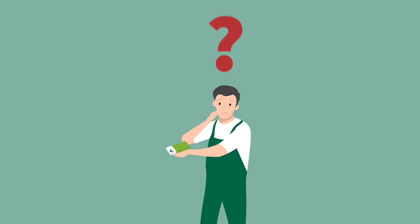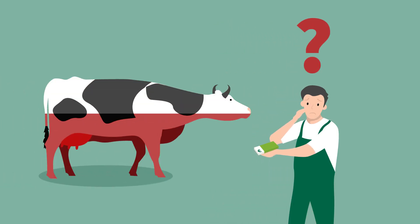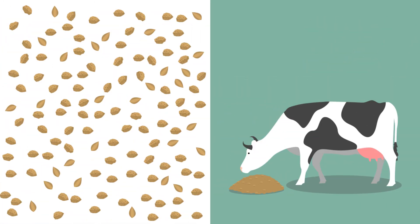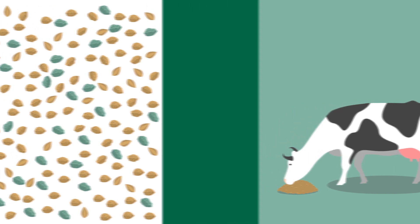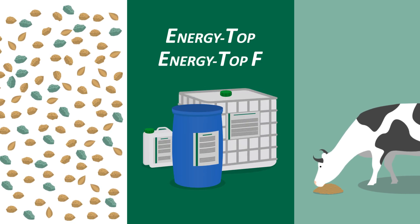But how can we avoid this? It's important that your dairy cows meet their energy and nutritional demands. This works in two ways: either the energy density in the feed increases, or the feed intake improves. And this is exactly where our products Energy Top and Energy Top F step in.